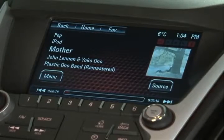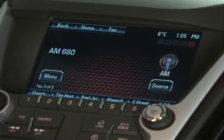[System: Please say a command.] Tune AM 680. [System: Tuning to AM 680.] Just by saying 'tune' and then the band, you can actually say the exact station, and it does all the tuning for you.